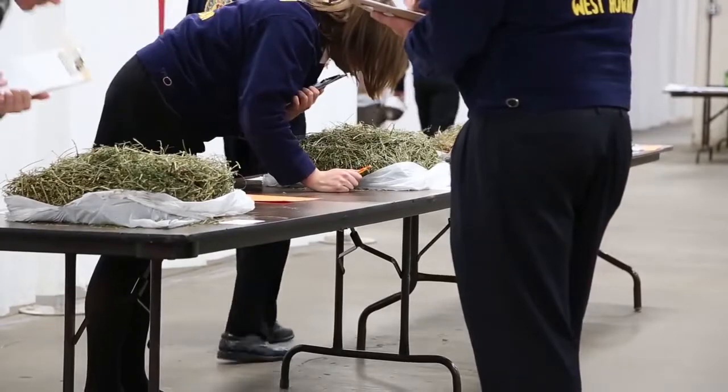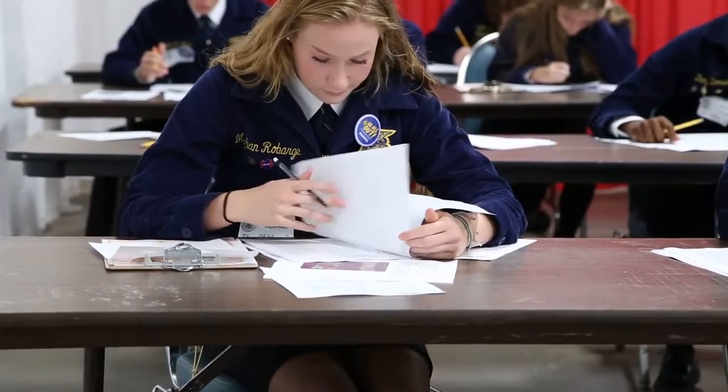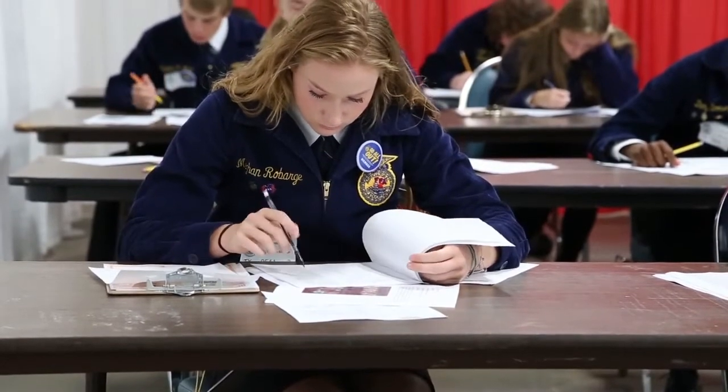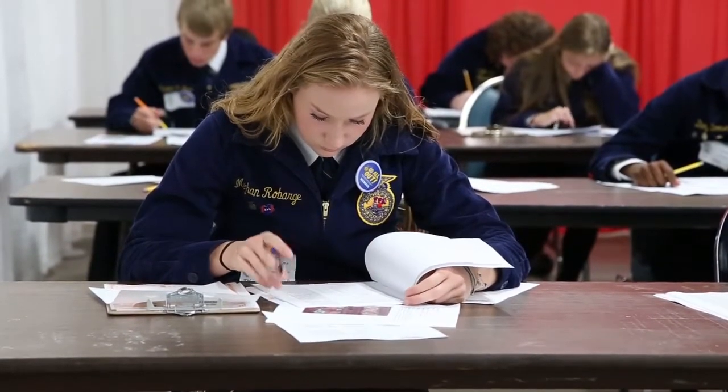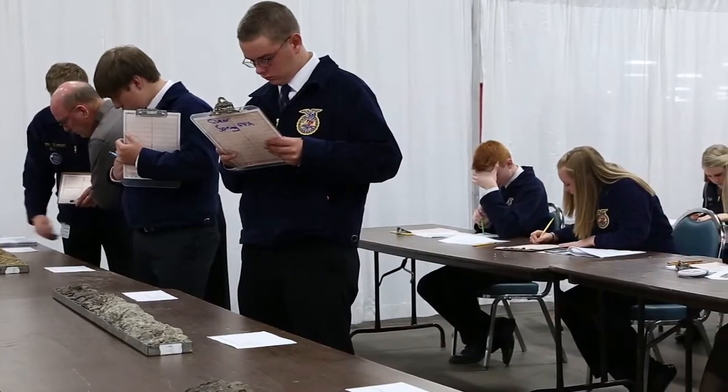FFA members learn from the agronomy CDE — they learn basic knowledge of crop science, how to grow row crops and vegetable crops, and also how to deal with soils, whether it be for urban or for rural use, how to calculate fertilizer use, chemical use, and anything that would go with row crop production.